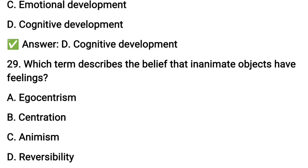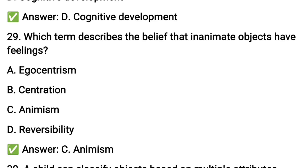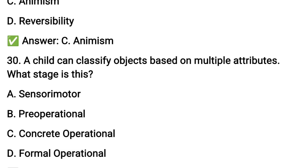The option for inanimate objects having feelings is animism. The last question: a child can classify objects based on multiple attributes — what stage does this belong to? Classification by multiple attributes is a feature of the concrete operational stage.